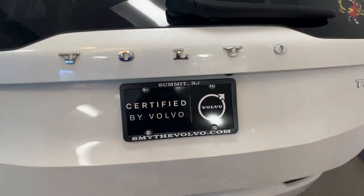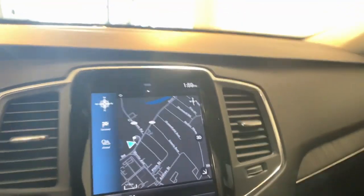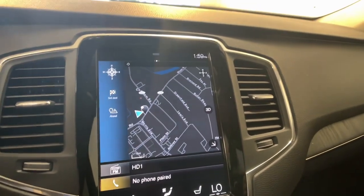The following are some of this vehicle's highlighted options: Apple CarPlay and/or Android Auto, navigation system, keyless entry, heated driver's seat, moonroof, and power passenger seat.